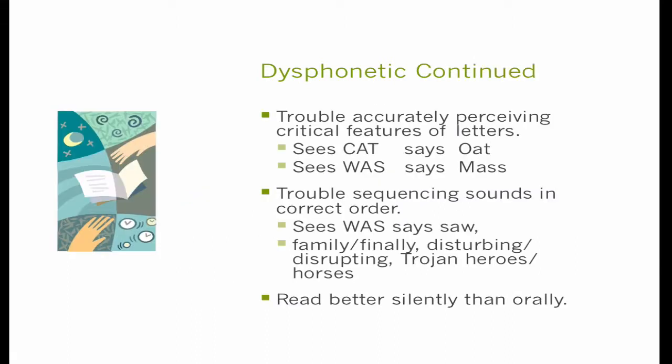They'll also have trouble perceiving and processing the critical features of letters. In our alphabet, many letters share common features. If they're seeing 'cat' and say something like 'oat,' the O and the C in written form are very, very similar — there's only a tiny half-centimeter space between the closure on a C to make it into an O. Or they'll say 'was' for 'mass' where the W gets transposed as an M. They'll also have a lot of trouble sequencing the sounds they do get in the correct order. The most typical example is saying 'was' for 'saw' or 'saw' for 'was' — it's a sequential order problem. They're going for the global spatial way it looks rather than the specific sequence of sounds represented by the letters.